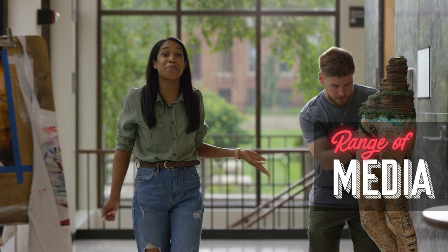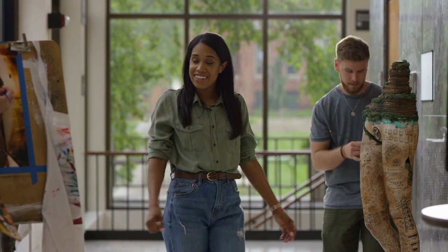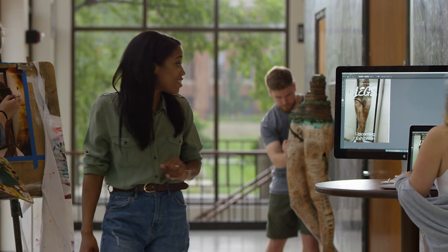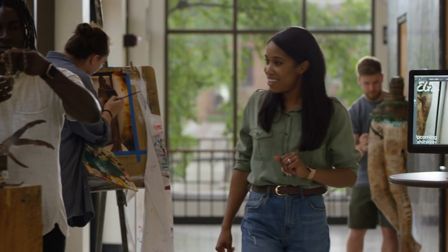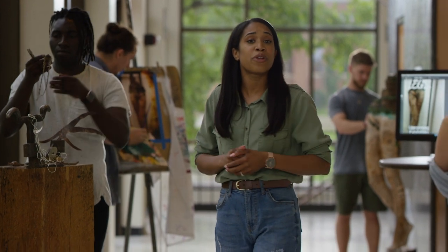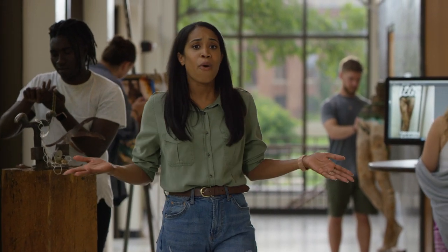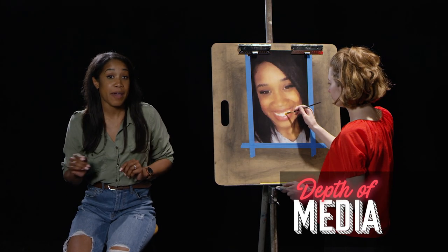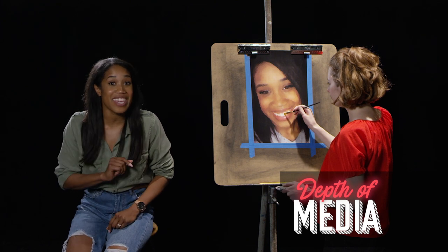It's always nice to see your range of media. You can be a sculptor, a painter, a graphic design artist, or even a jewelry maker. We want to know what you are capable of. The point is: show us variety and highlight what you do best. Let's talk about your depth of media.